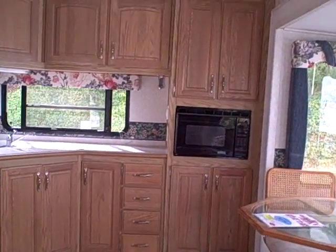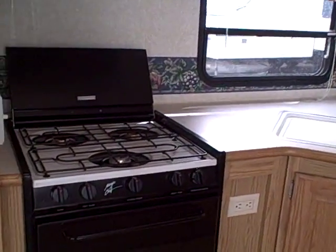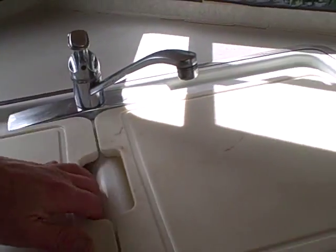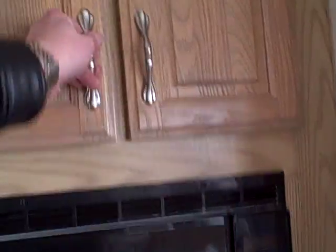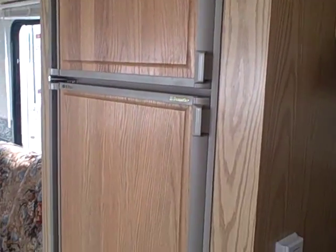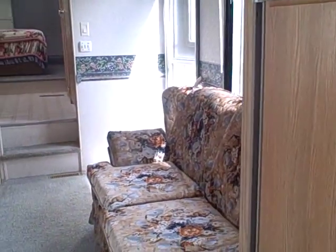This is a rear kitchen model. What that gives you is a lot more counter space than traditional floor plans — all the space here for preparing meals. Dual basin sink, household sink, household faucet, microwave oven, lots of pantry storage, and just look at all the storage overhead. You have a Dometic refrigerator-freezer, and it's an oversized one — bigger than the average — so you can keep all your groceries in there.